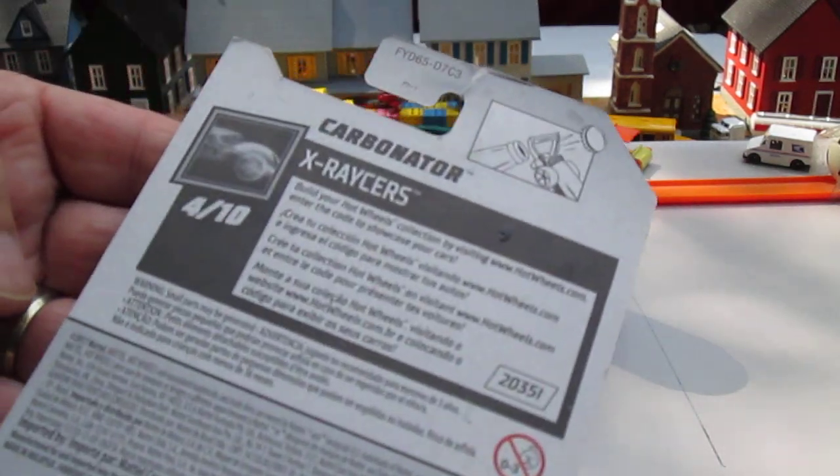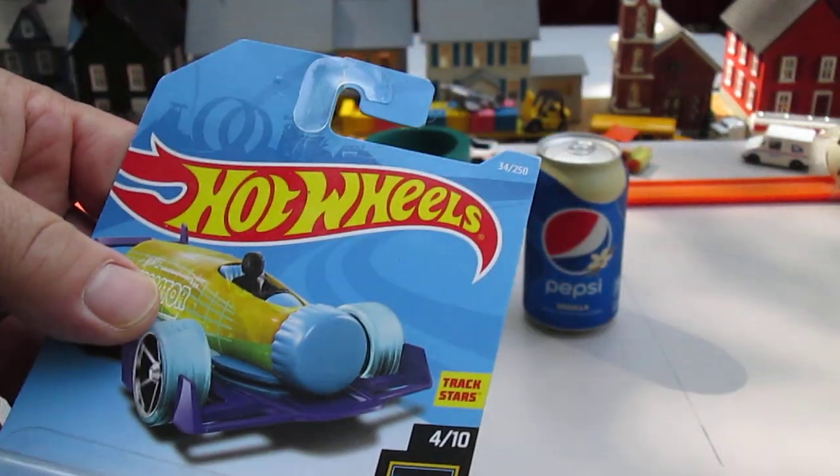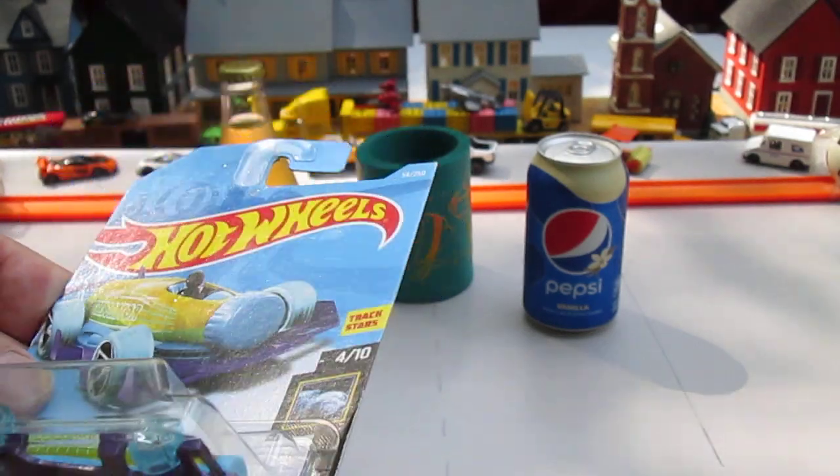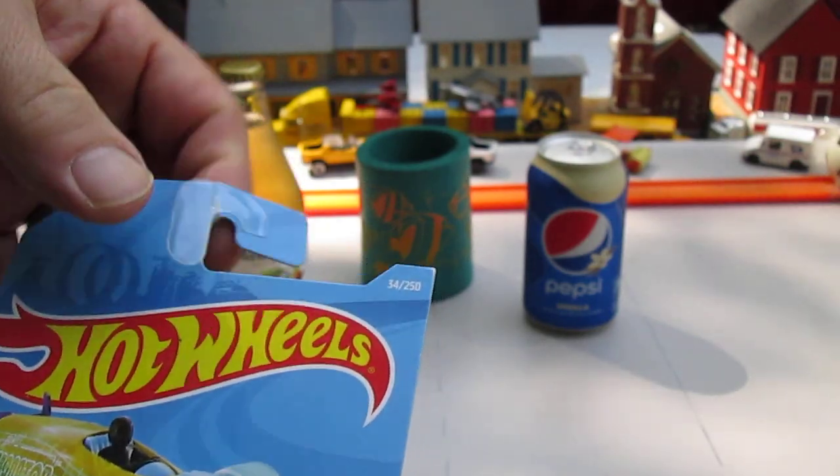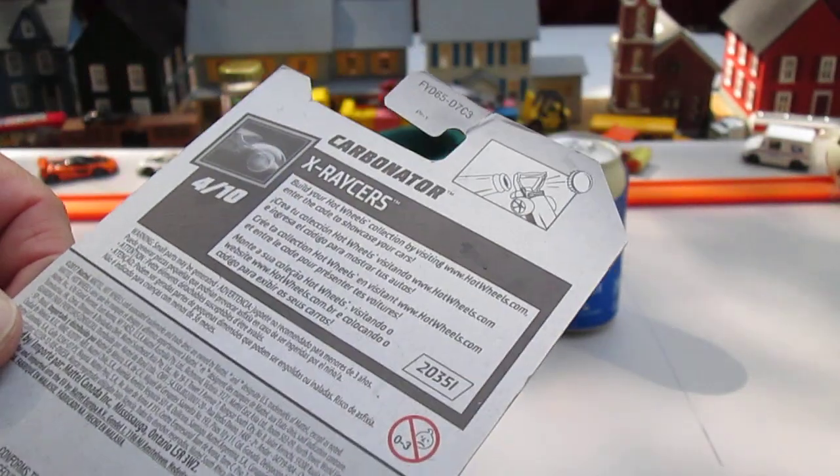It has a 2017 copyright. It's number 34 of 250 in that year, and it's got some damage to the package. I've been holding on to this one for quite a while.